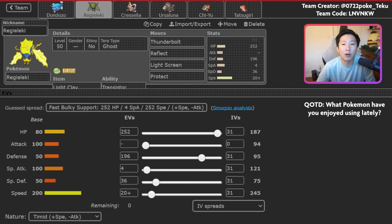Why would you want to use Light Clay Regieleki? First of all, it's such a fast Pokemon that just with Timid Nature and 20 Speed EVs, you still outspeed Jolly Urshifu with max speed and Choice Scarf. That's really nice because you can pressure with a knockout via Thunderbolt. In addition, people don't expect Regieleki to be very bulky, but when you combine this amount of bulk with screens, you'll survive for much longer than people generally anticipate. For example, this Regieleki can take a Surging Strikes from Urshifu.